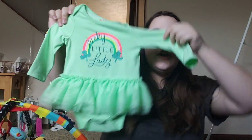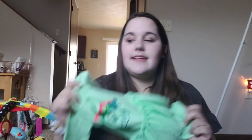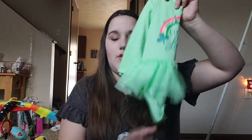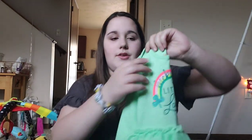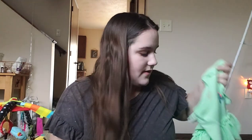The next store we went to is Target. I went ahead and picked up her St. Patrick's Day outfit. It just says 'lucky little lady' on it with a little tutu. Sadly, they didn't have her current size — she's in 3 to 6 months — so I picked it up in 6 to 9 months. It's a little bit big but it'll fit by next month. I thought it'd be super cute with little white tights and a little green bow. This was only $7.99, which I thought was a pretty good price.